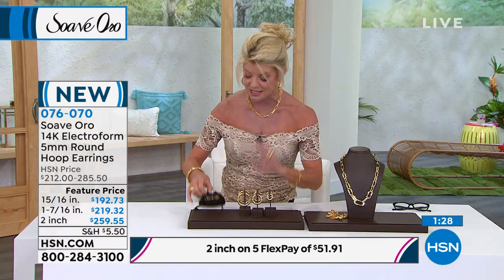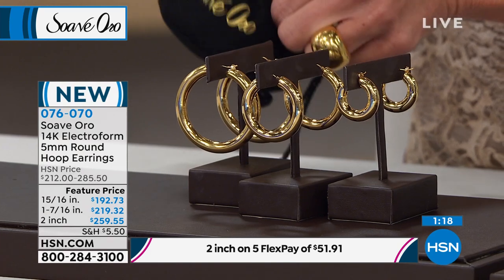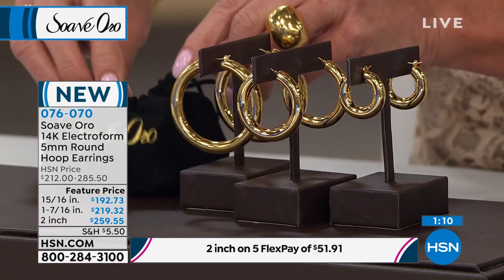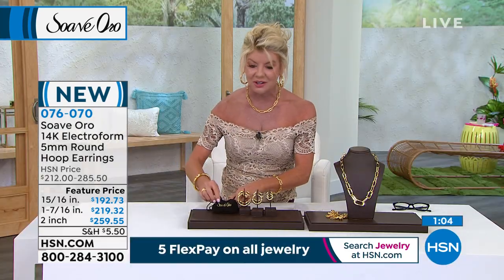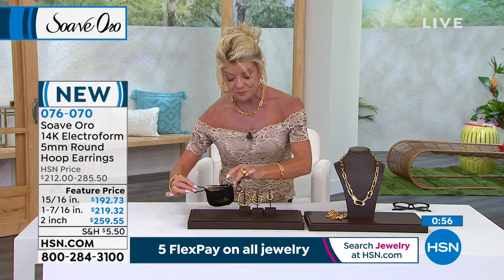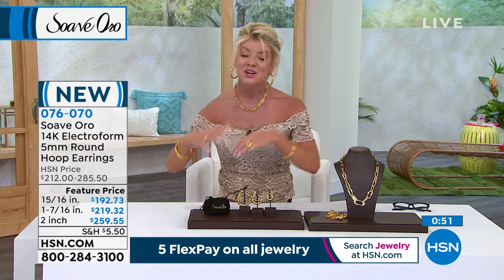We have it at the event price. This is an exclusive — our own signature brand where our buyers and the amazing artisans in Italy work together, creating this unique process of being able to do these big, bold looks without doing it solid and spending thousands and thousands of dollars. This is why we can pass those direct savings on to you. Every piece comes beautifully packaged in its own velvety jewelry pouch with a gold satin lining inside.